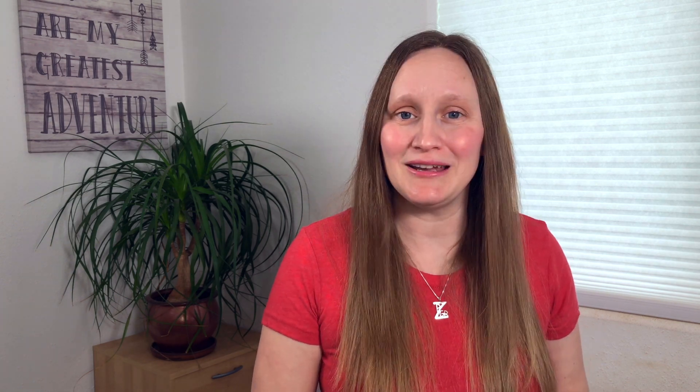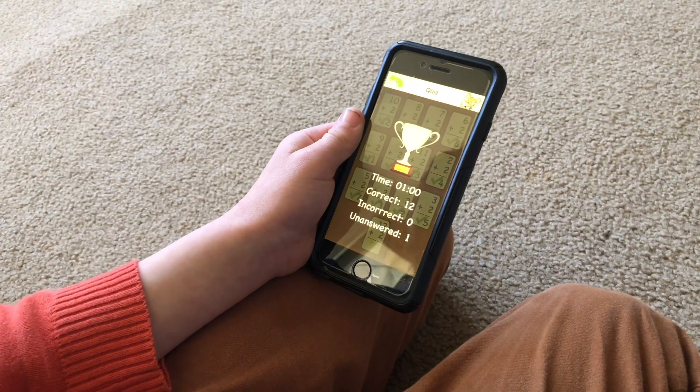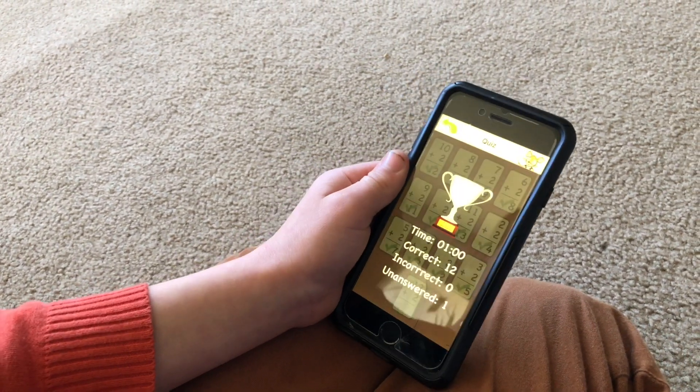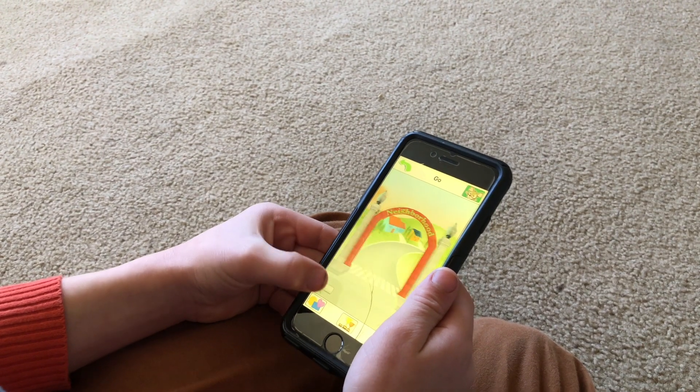Another app is called Teach Me Math Facts. This app is a one-time cost of $1.99 and it is very basic, which is why it is so cheap, but my kids still really enjoy playing it. As kids complete their math fact practice, they are able to earn coins and use those coins to buy random different trinkets for virtual prizes. Here on Kids Learning for Life, we really strive to only recommend things that we have used ourselves and enjoy, or that our kids enjoy.